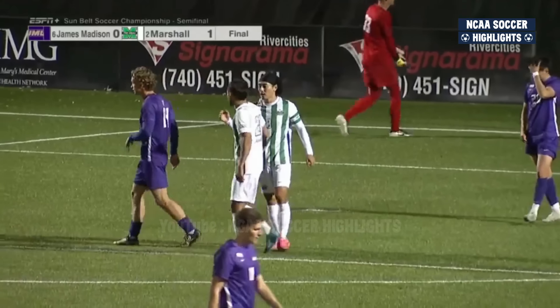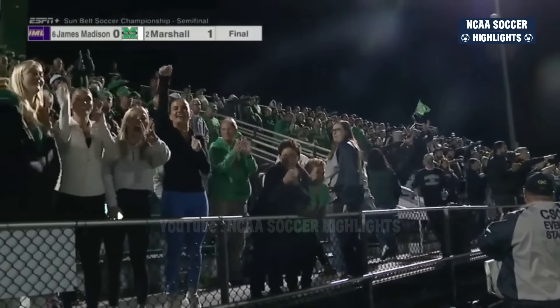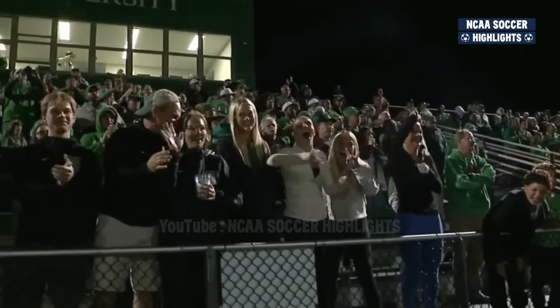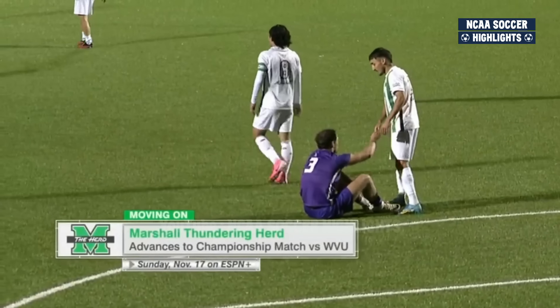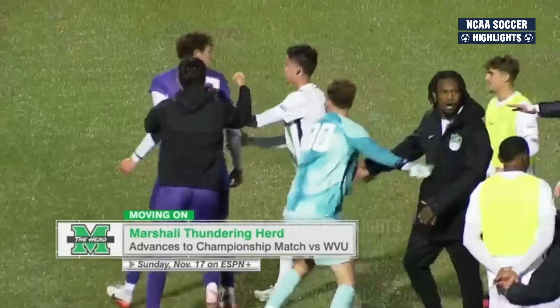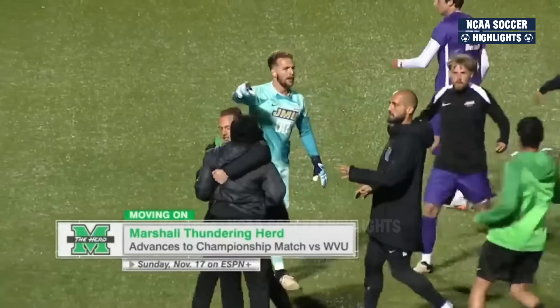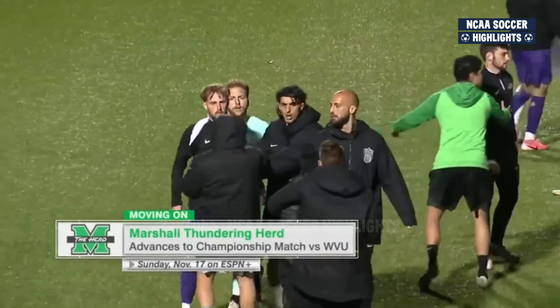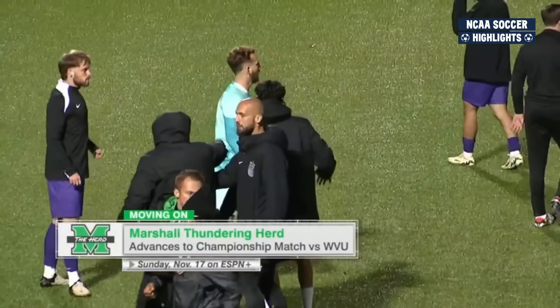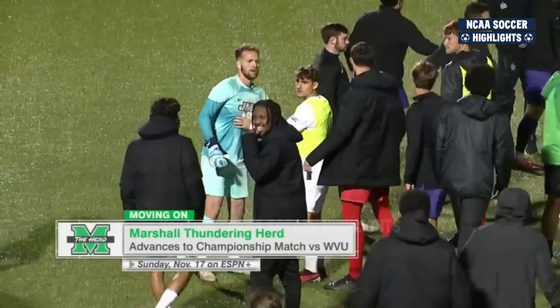Marshall is returning to the Sun Belt Conference Tournament Championship match. They defeat James Madison 1-0 — Marshall playing a man down for the final 30 minutes and holding on to the victory. Marshall will play Sunday in the Sun Belt Conference Final in Morgantown against West Virginia University. Pleasantries not exactly being exchanged at this point.